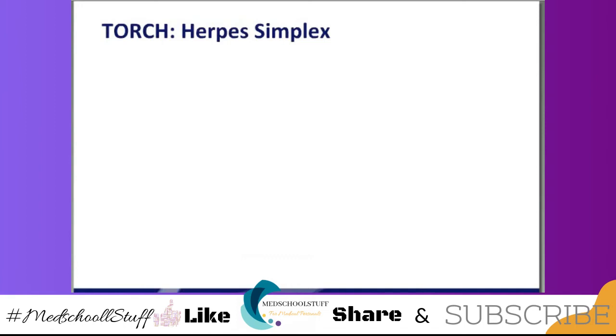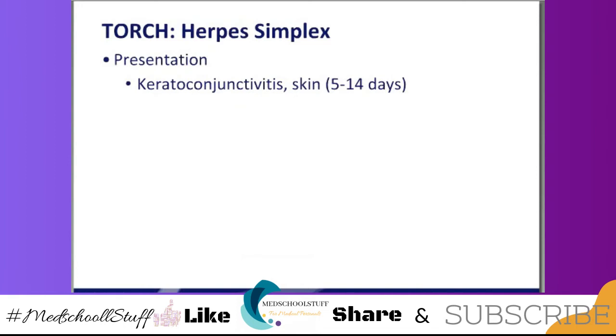Here's the H of TORCH — herpes. Herpes can present in three different ways. The baby can have what's known as SEM: skin, eyes, and mouth lesions — keratoconjunctivitis and skin lesions. Of the various manifestations, this is the most benign. The babies that have skin, eye, and mouth lesions usually present around 5 to 14 days, but have a very good chance of normal development — 94 to 95%.